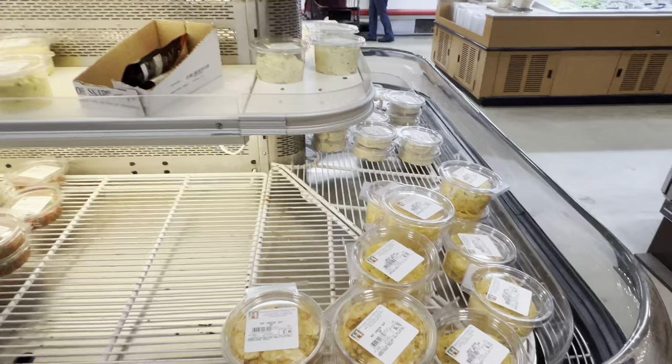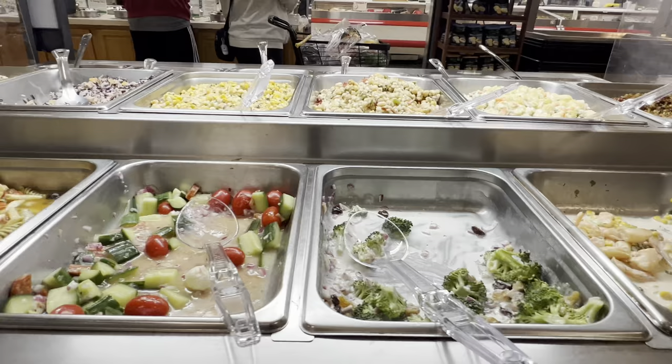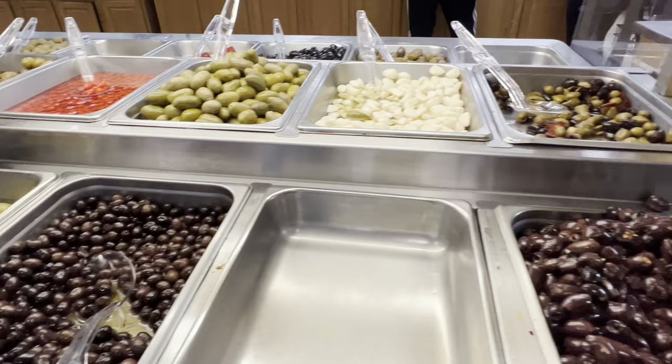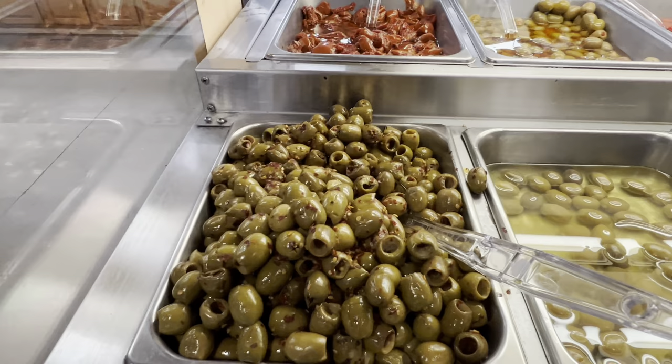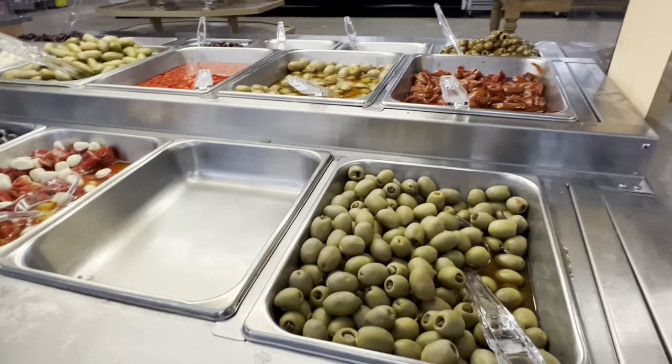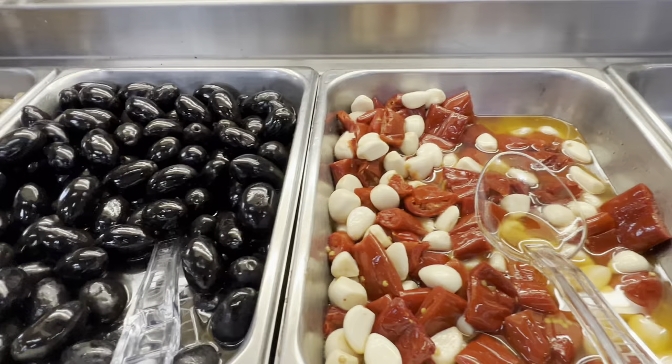Cheese balls. They've got all these salads too — pasta salads, couscous salad. They've got an olive bar with tons of olives. These look amazing. Look at the size of those suckers. Garlic. Super cool. They've also got a fresh soup bar.